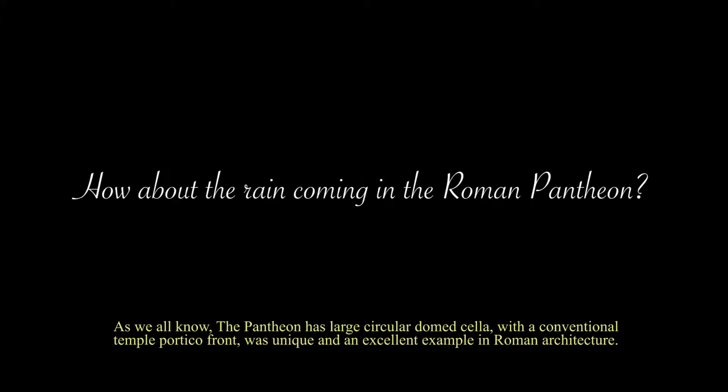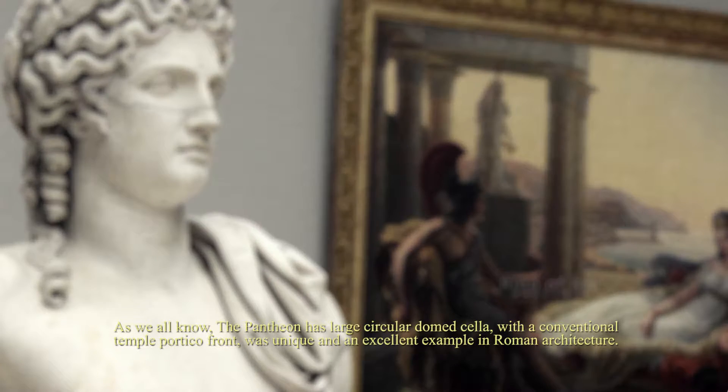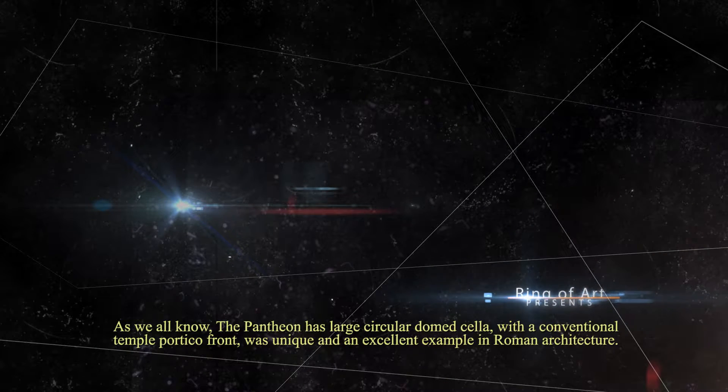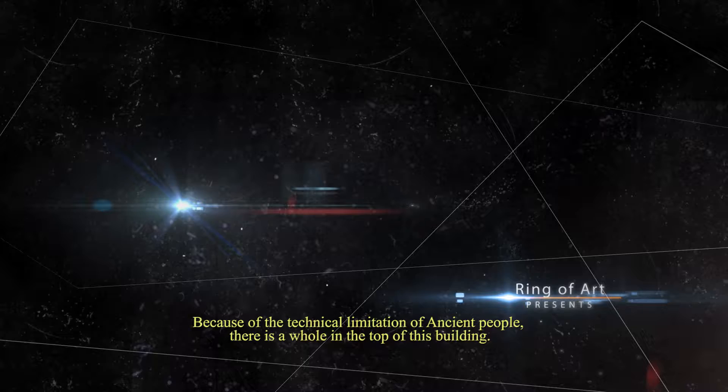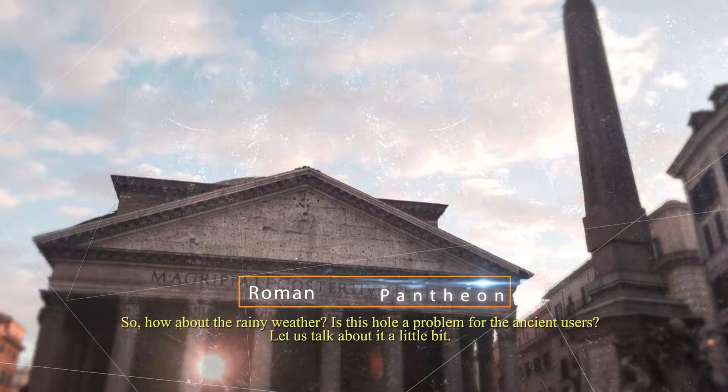How about the rain coming in the Roman Pantheon? As we all know, the Pantheon has a large circular domed ceiling with a conventional temple front — a unique and excellent example in Roman architecture. Because of the technical limitations of ancient people, there is a hole in the top of this building. So, how about rainy weather? Is this hole a problem for the ancient users? Let's talk about this a little bit.